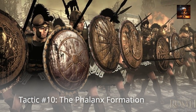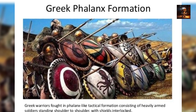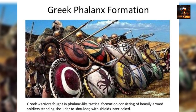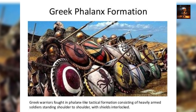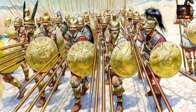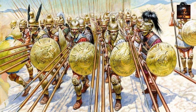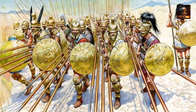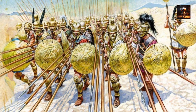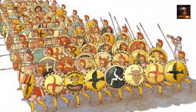Tactic Number 10: The Phalanx Formation. The Phalanx Formation, a hallmark of ancient Greek warfare, represented a significant evolution in infantry tactics during antiquity. Developed in the 7th century BCE, the Phalanx was a tightly packed formation of heavily armored infantry known as Hoplites. These soldiers formed a shield wall by overlapping their large round shields, creating a nearly impenetrable barrier.